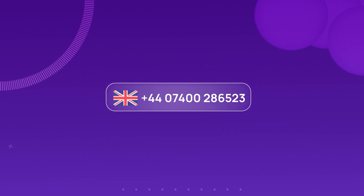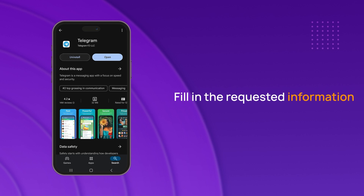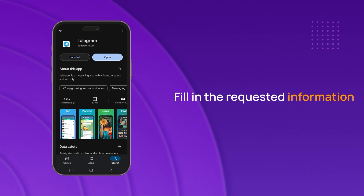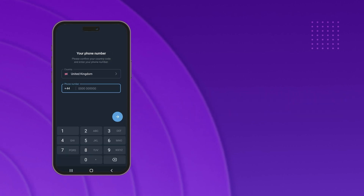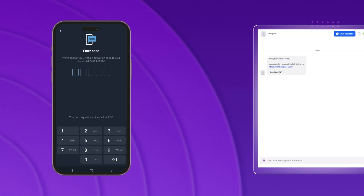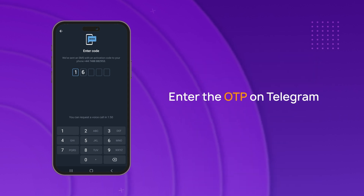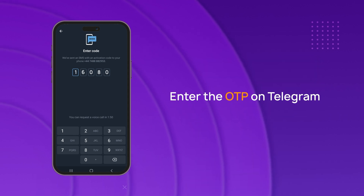After obtaining your UK number from CrispCall, follow these steps: install Telegram and start the registration process, fill in the requested information, and proceed to the next step. Enter the virtual phone number you purchased from CrispCall. Once you've entered the number, your OTP code will arrive in your CrispCall dashboard. If you don't receive the SMS code, you can opt to receive a verification code by phone call. Enter the OTP on Telegram to complete the verification process.